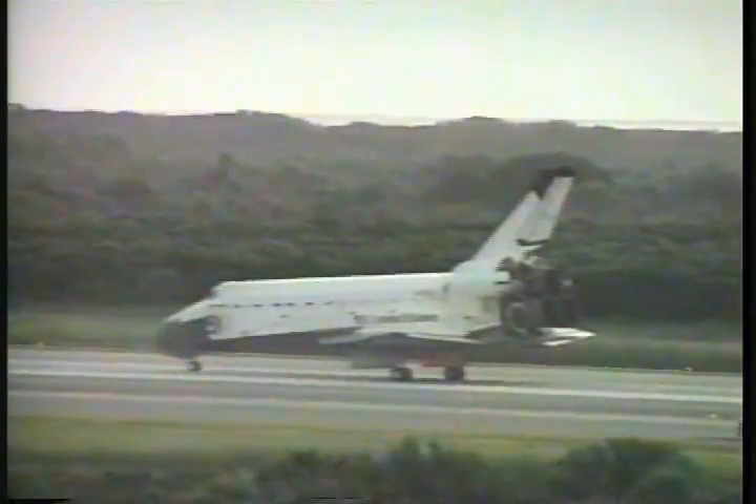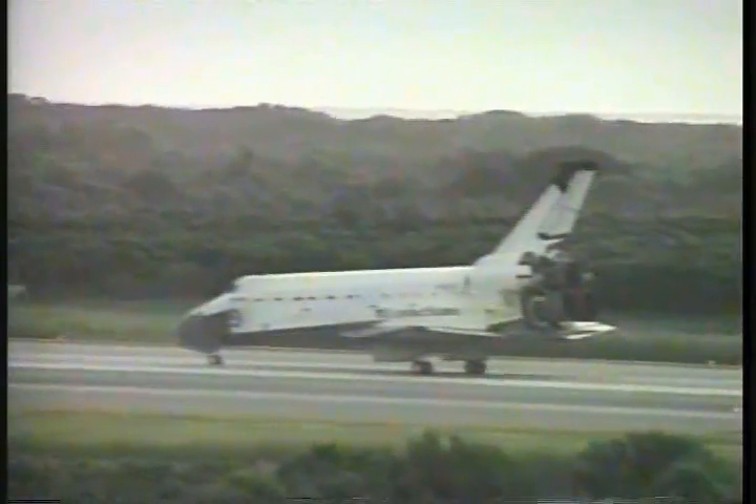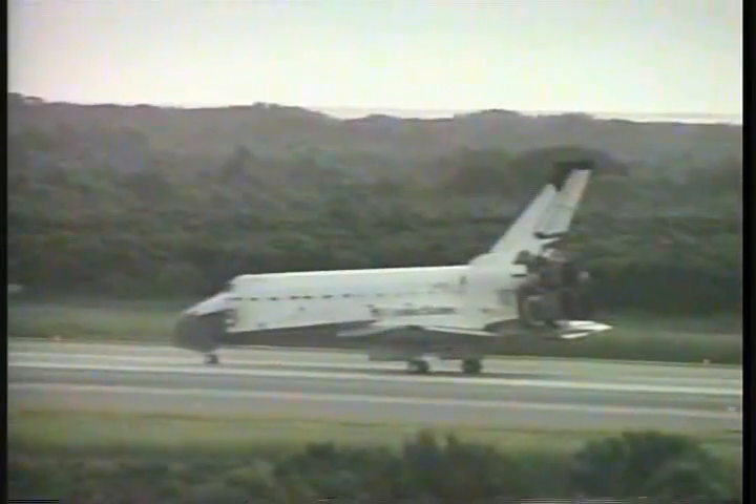Houston, Columbia — we'll stop. Roger, we'll stop. Welcome home, Columbia.